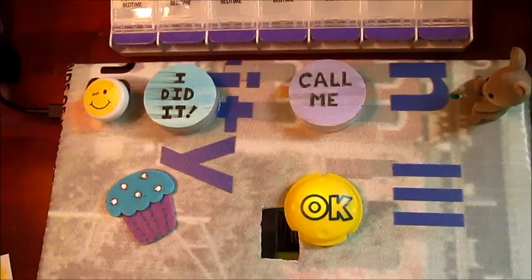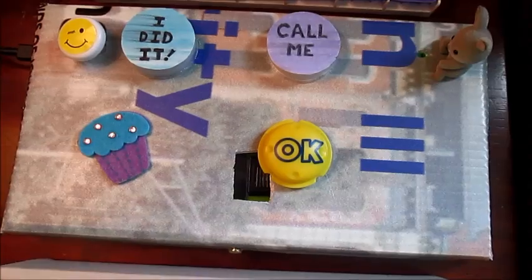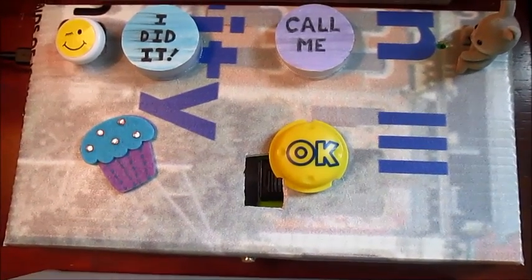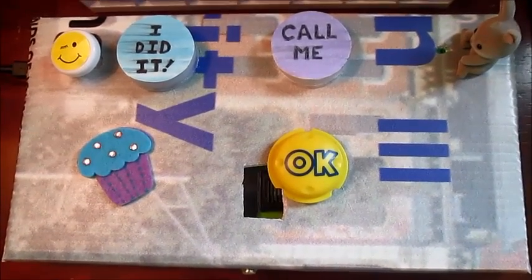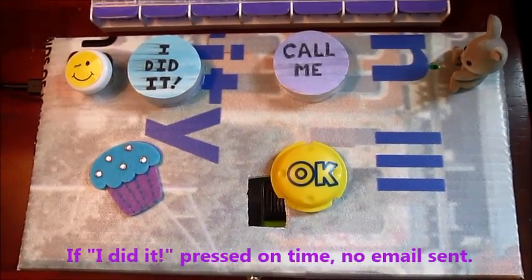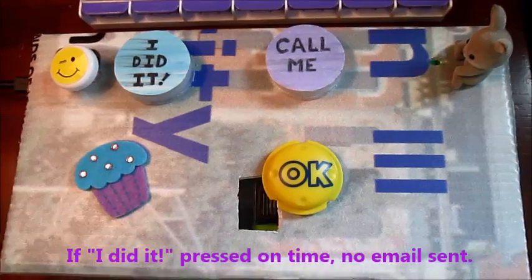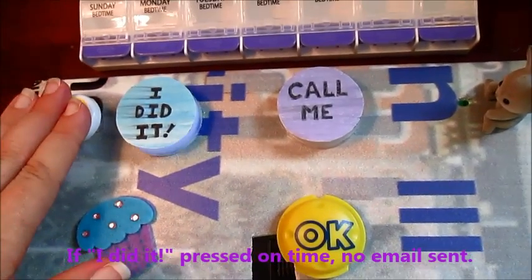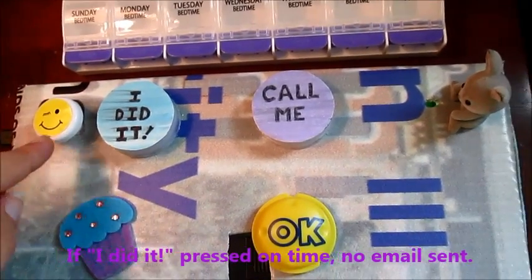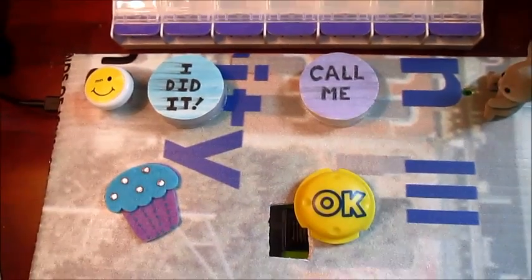All grandma needs to do when she hears the buzzer — here, I'll show you, let's do a test. So when she hears the buzzer, all she has to do is take her pills and press the button within 4 to 5 minutes. Here's the button. When she presses the button, the 'I did it' sign lights up. Then she doesn't have to do anything else.